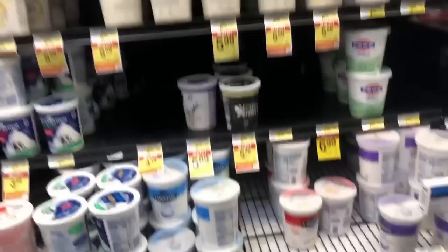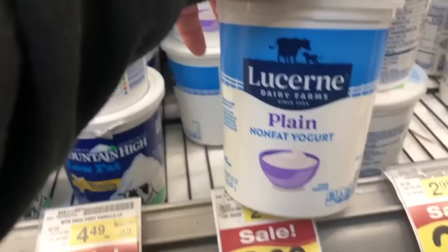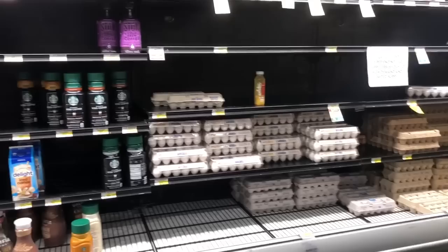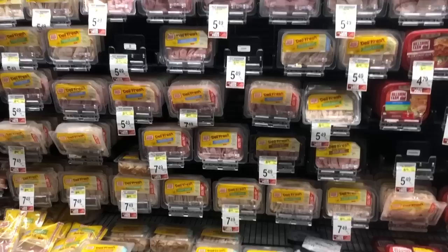Plain non-fat yogurt — for six ounces it's 90 calories, no fat, 16 grams of carbs, and 7 grams of protein. I do dips, savory bowls, dressings with it — this is a must. Eggs are an absolute staple for me — great source of fats and protein. I also love these little black coffees. Just make sure you're getting the unsweetened version, or brew a pot at home.